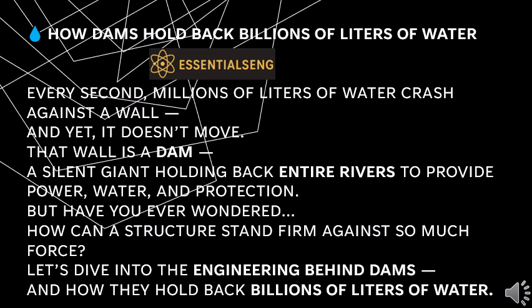How dams hold back billions of liters of water. Welcome to Essentials of Engineering. Every second, millions of liters of water crash against a wall, and yet it doesn't move. That wall is a dam — a silent giant holding back entire rivers.